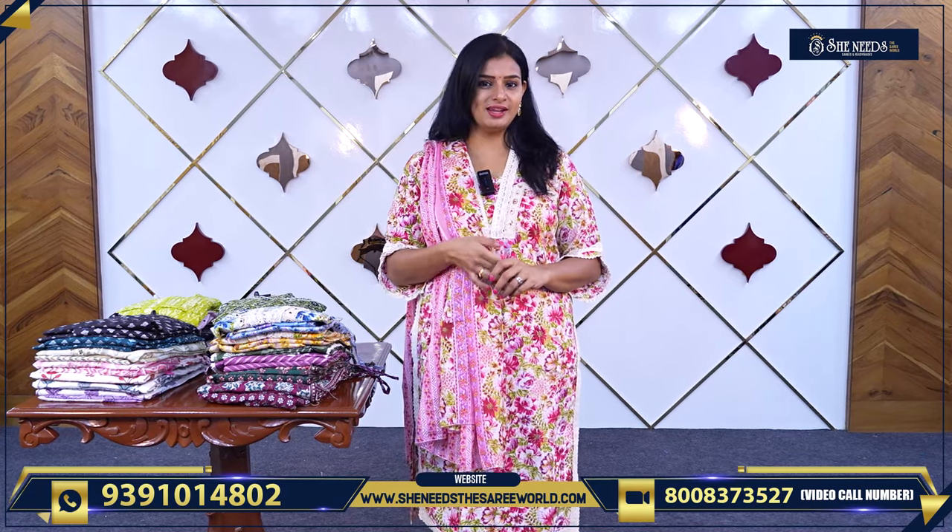Let's talk about our branches: Dheshuknagar, Bodhupal, Chandanagar, Kukatpalli, Suchitra, Crossroads. There is also Street Number 8, Esrao Nagar, and Chintal — these are the She Needs branches.